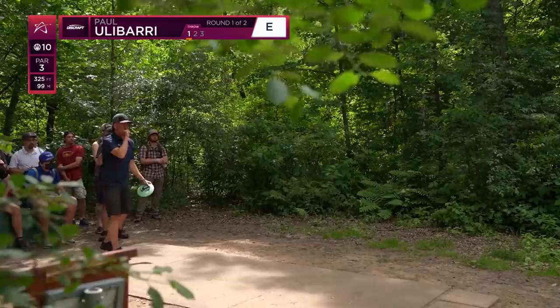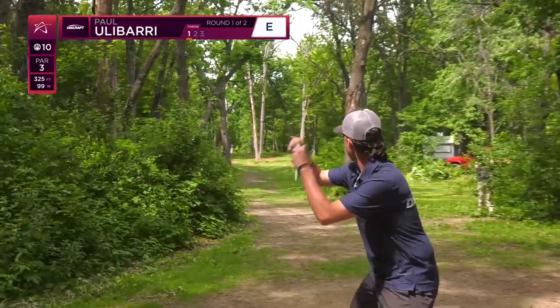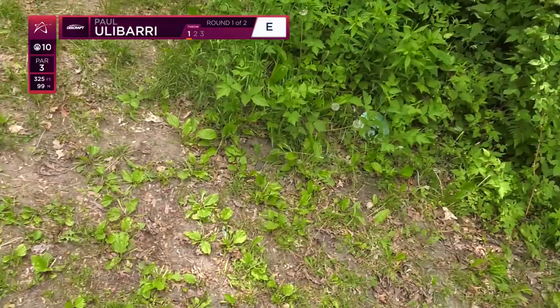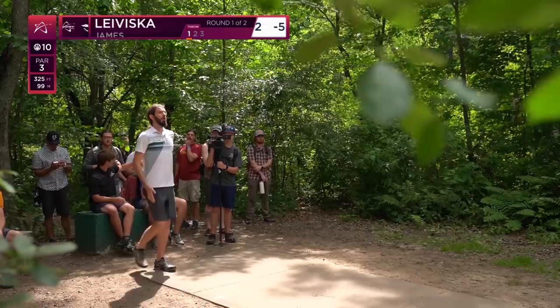Looks like Paul's going maybe hyzer gap with a fairway driver. Yep, and this is when it needs to start missing — oh, that's as clean as you can do it! He's spitting on the high basket, he does crazy things. Yeah, that was a very high level shot.